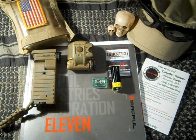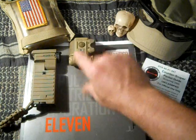Then you have my Surefire Helmet Light. This is the model HL1CTN. It's got the red and white LEDs and the IR window right there.